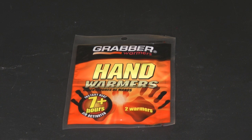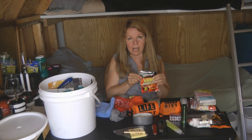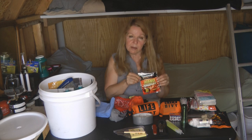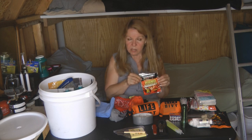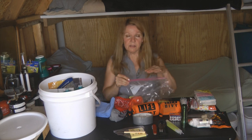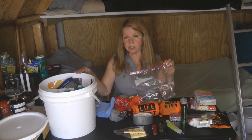Hand warmers are a must-have in a cold environment and have many uses beyond just warming your hands. If your shoes or boots get wet, you can put hand warmers in them overnight to help dry them out. In a very cold environment you can also nestle a hand warmer inside your sleeping bag to help keep warm. All the small gear goes back into a gallon-size Ziploc bag and gets nestled into the storage survival cache bucket.